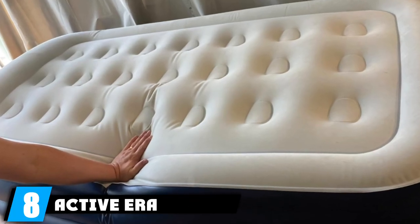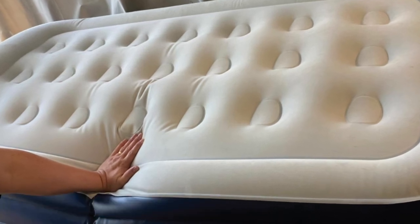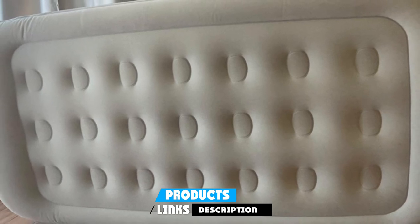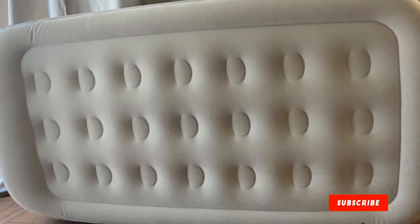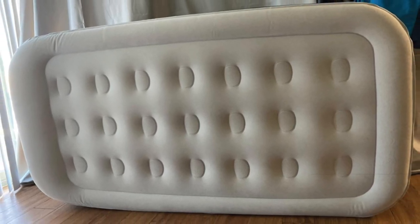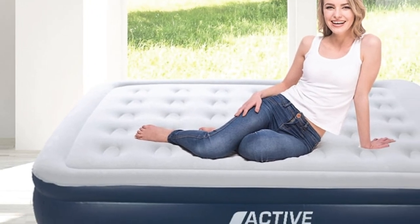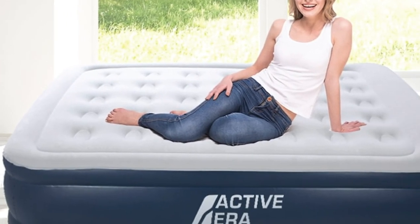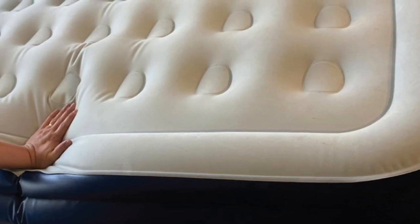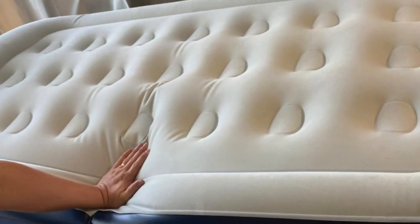The number eight position is held by the ActiveEra Air Mattress, another high-rise option and probably the best value pick if you want to save money. The built-in pump fully inflates the mattress in about 3 minutes, and you can regulate the firmness level by adding or removing air. ActiveEra also features an ergonomic design with slightly raised edges, which can serve as a thin pillow for stomach sleepers and prevent discomfort if you prefer to sleep closer to the edge.